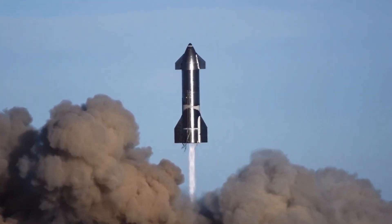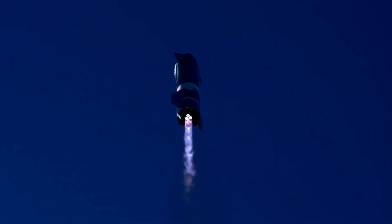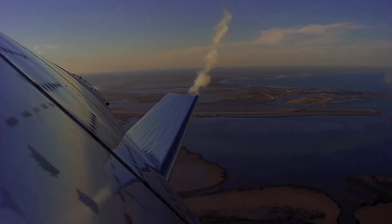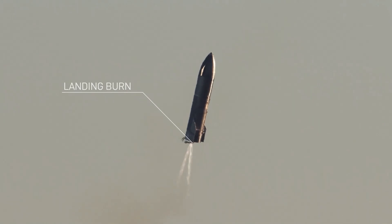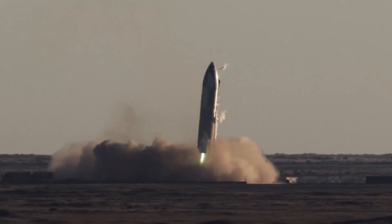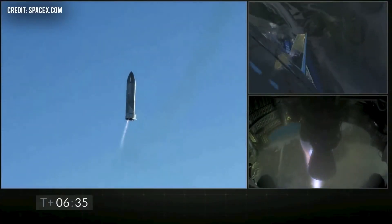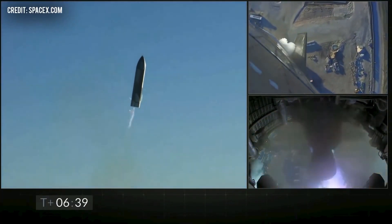Earlier this month, SpaceX launched a three-engine Starship prototype called the SN8. The launch was successful, and the rocket actually reached its desired destination. The entire thing was over in about six minutes. However, there was a tiny, teeny, tiny, tiny problem. The rocket did everything successfully except land. Actually, it didn't just not land — it actually did a sick flip and then exploded.